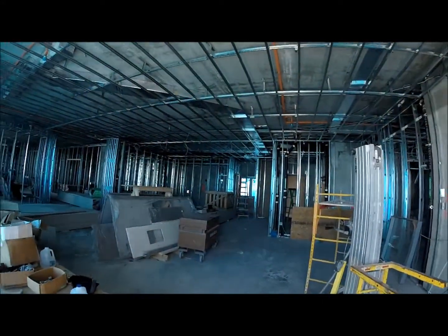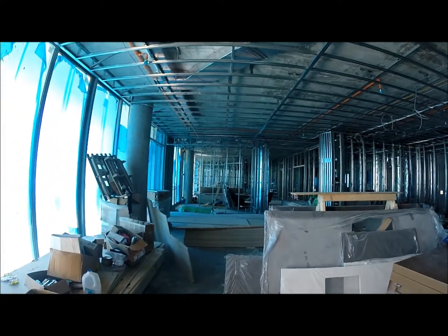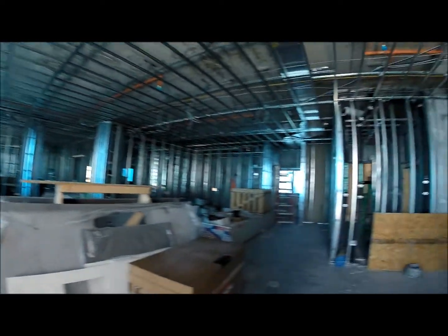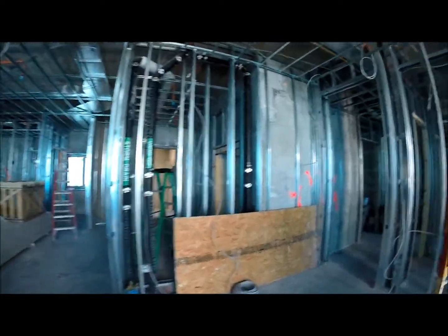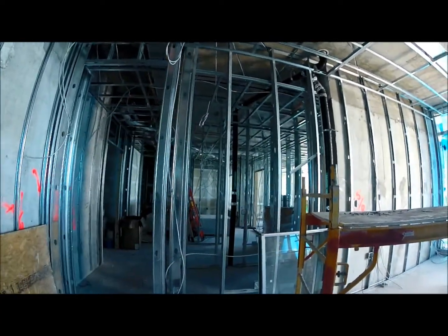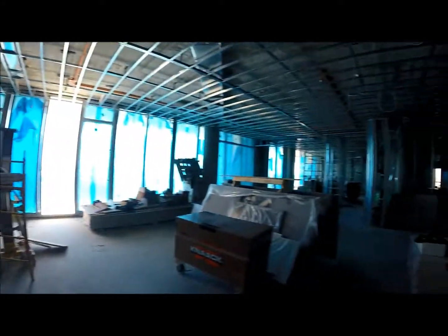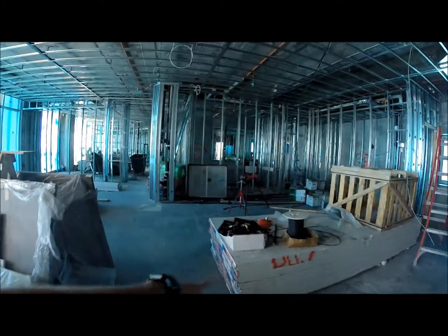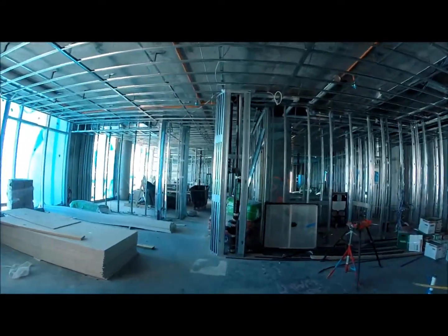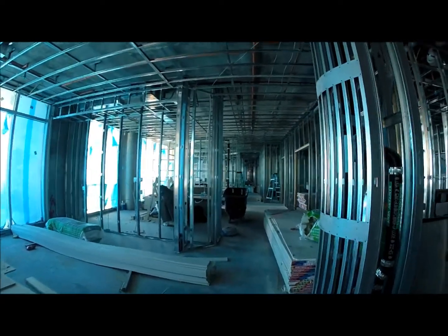This is unit 1905. You can see we are roughing in mechanically and electrically — HVAC and plumbing as well. These whips hanging down are for the electrical run to outlets and sockets and whatnot. Materials are stocked up here because we've taken our buck hoist down, so everything now is coming up through our service elevators that are protected.